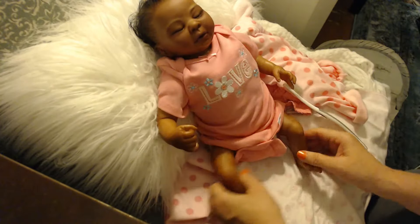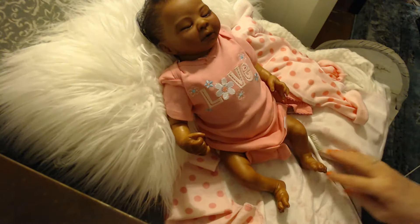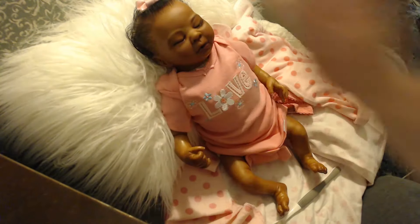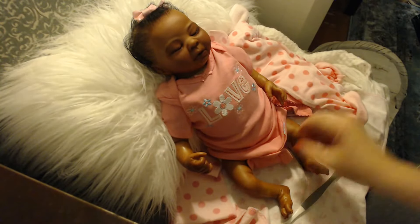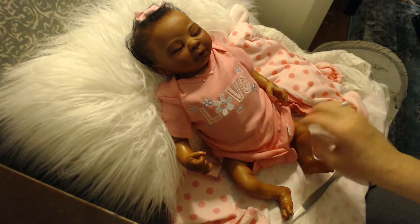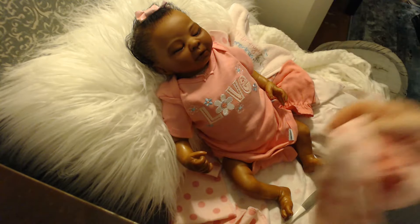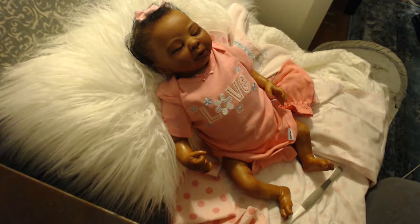I just wanted you to see just how beautiful this little girl is. She is very tiny — she's definitely preemie sized, and she definitely is going to need some special size clothing that's tiny.